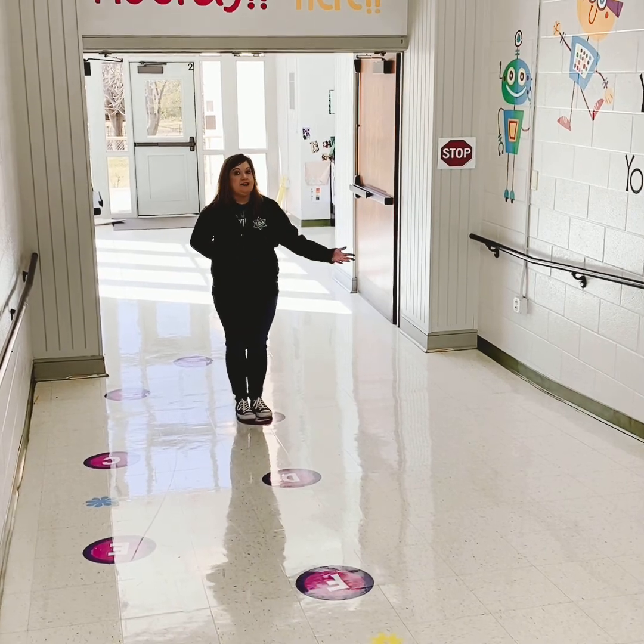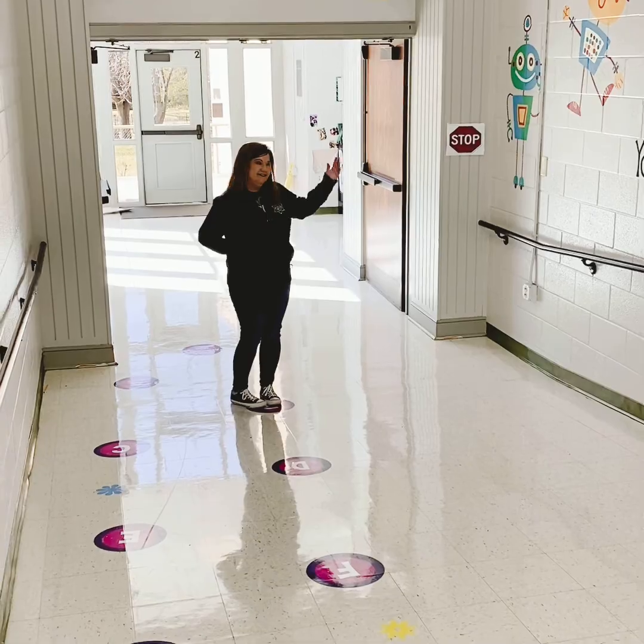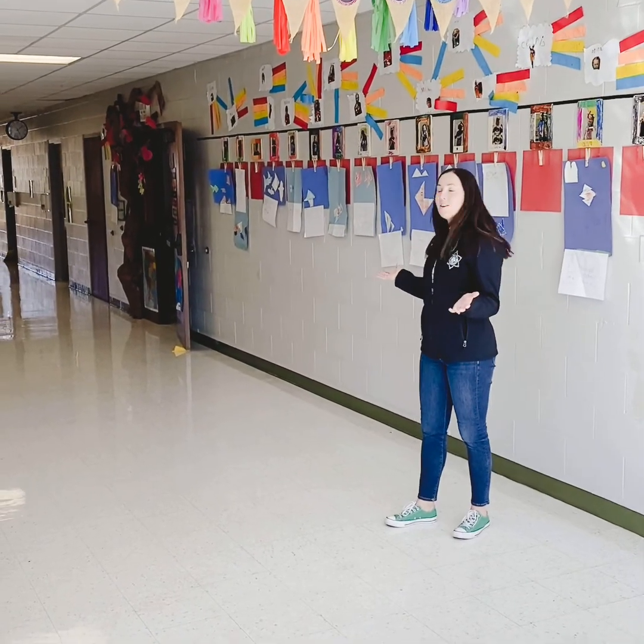We have sensory paths throughout our building at Weillman. Now let's check out our kindergarten hallway. This is our kindergarten hallway.